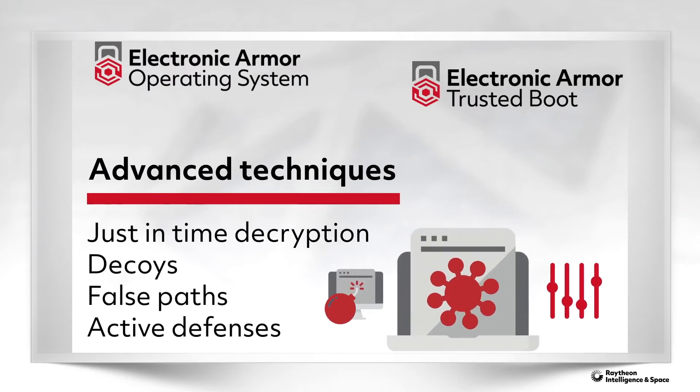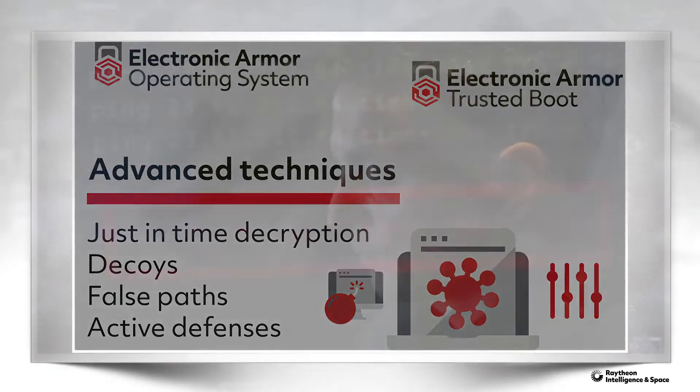decoys, false paths, and active defenses to keep critical applications and data secure.